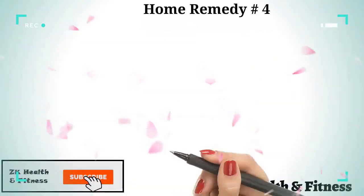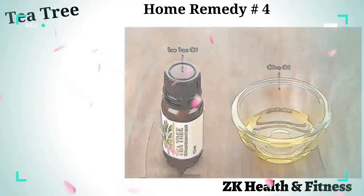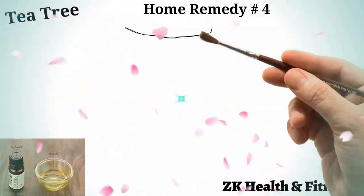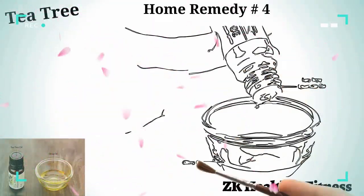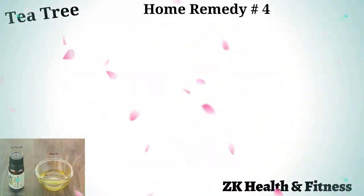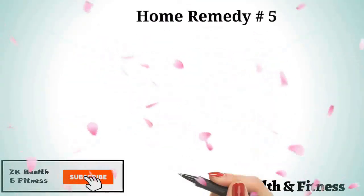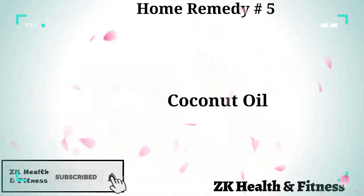Home remedy number four: tea tree oil. Tea tree oil is a powerful antifungal agent that has proven effective in treating various skin conditions in humans. Add one or two drops of tea tree oil to one teaspoon of olive oil, blend well, and massage it onto the affected skin of your pet.